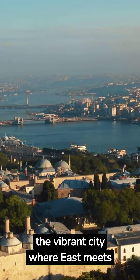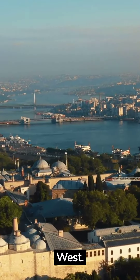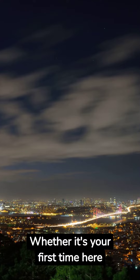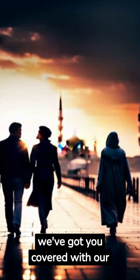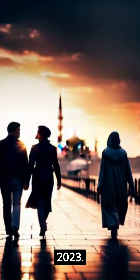Welcome to Istanbul, the vibrant city where East meets West. Whether it's your first time here or you're a seasoned traveler, we've got you covered with our ultimate budget travel guide for 2023.